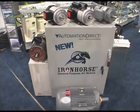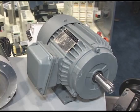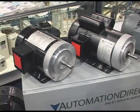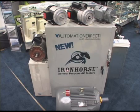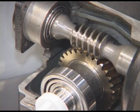Automation Direct's new Iron Horse line of general purpose AC motors includes a range of cast-iron motors from one horsepower to 300 horsepower. We also have rolled steel motors from one-third horsepower to two horsepower, including a range of single-phase rolled steel motors from one-third to two horsepower. C-Face motor kits are available for most motors. Worm gearboxes are available for smaller size motors, offering gear ratios from 5-to-1 to 60-to-1.